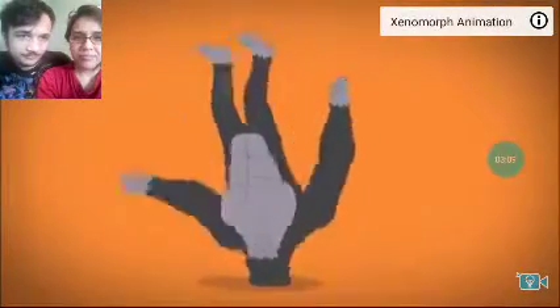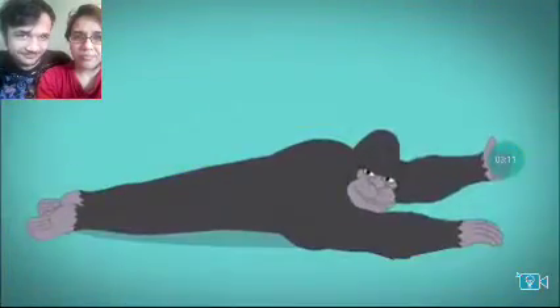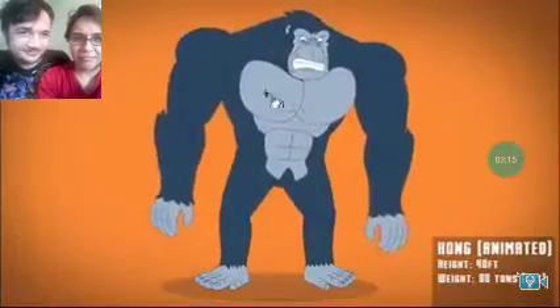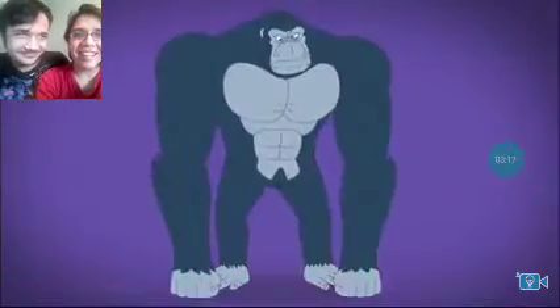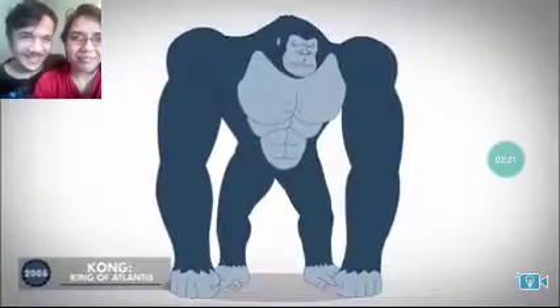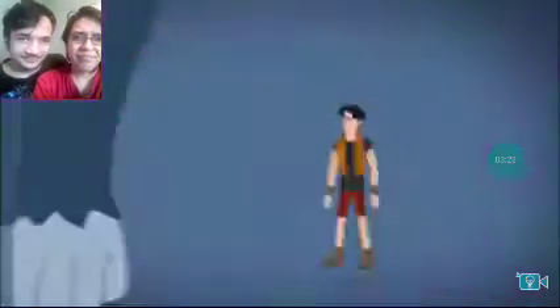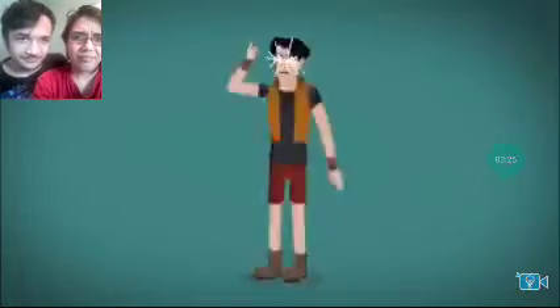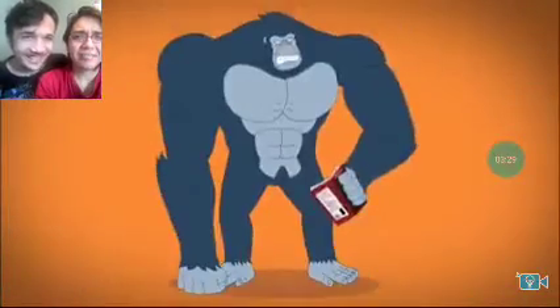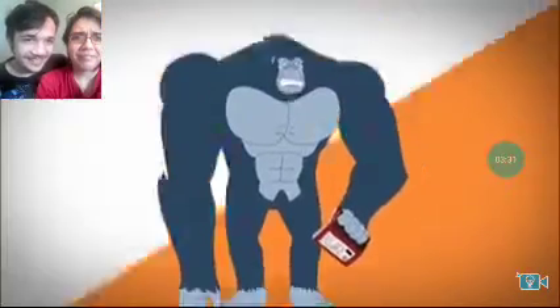The Kong in the animated series features a muscular build and a blue-toned coloring — oh yeah. Although in his final outing his look would be more streamlined, with a larger head. Notably, this Kong can meld minds with his human brother, which boosts his intelligence — human brother?! Double in size.